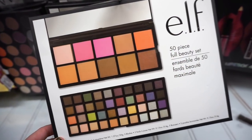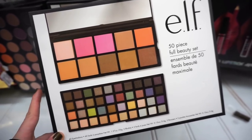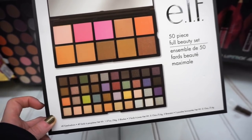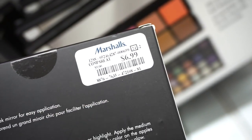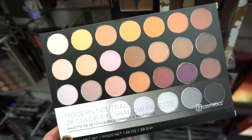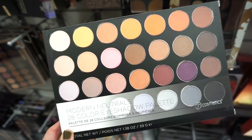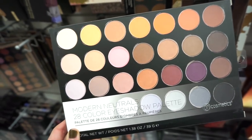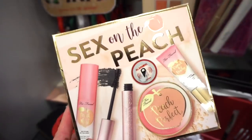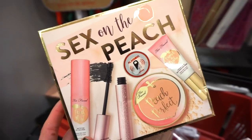In case you're interested, there's an L 50-piece full beauty set — we get a blush and bronzer palette plus an eyeshadow palette with tons of different shades, all for only $6.99. I also spotted another BH Cosmetics palette — the Modern Neutrals palette with 28 eyeshadows. We found something similar before with more fiery warm-tone shades, but now we have this one, retailing for $6.99.